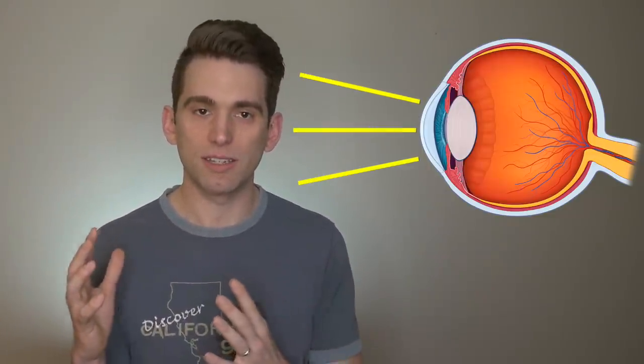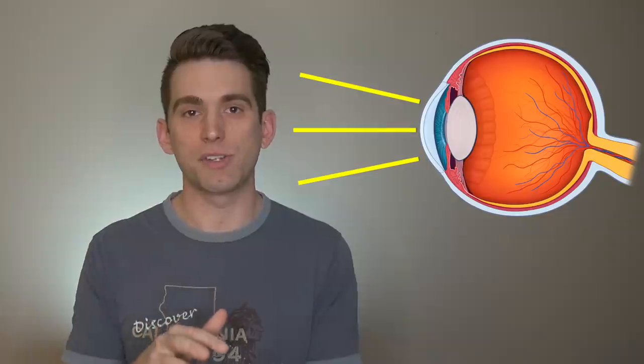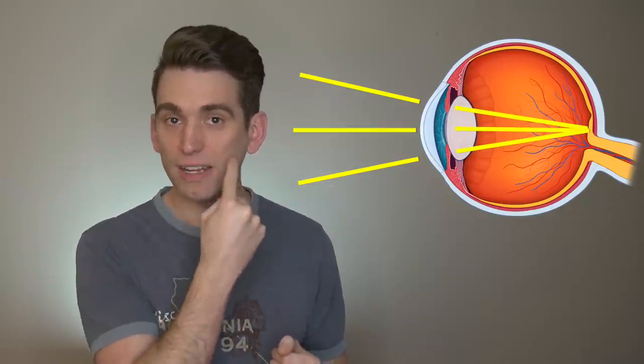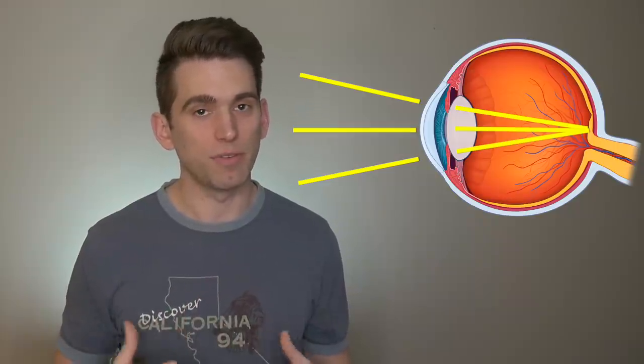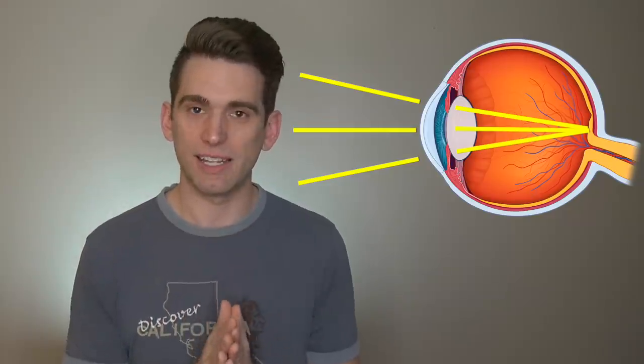Whenever light enters the eye it's coming in from all different directions, and our eye structures have to focus that light down to a specific point so that the retina in the back of our eye can interpret what we're seeing. The cornea is the thin structure in the front, made up of different collagen fibers, and it serves as one of the primary focusers of light in the eye.